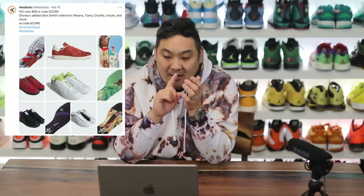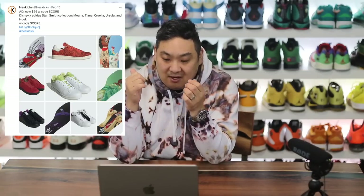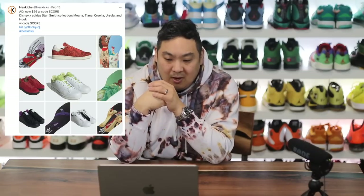They also have an Adidas Stan Smith collection with Disney that's actually pretty nice. They have a Moana Stan Smith, a Tiana, Cruella, Ursula, and Captain Hook, and they're all only $56 — retail is normally around $100. They all have custom insoles and really nice themes. My favorite out of those is probably the Moana; the overall look is great.